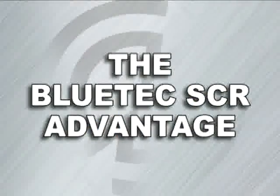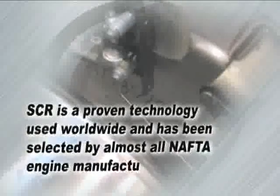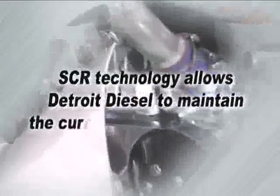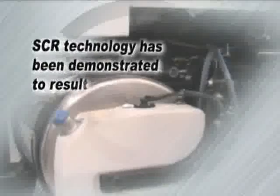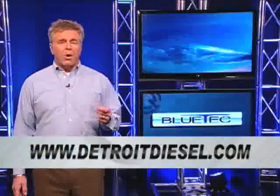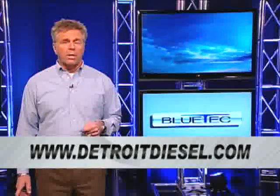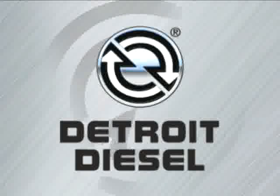The Bluetech SCR advantage is clear. SCR is a proven technology used worldwide and has been selected by almost all NAFTA engine manufacturers. Experience has shown that the SCR system is easy to understand, service, and maintain. SCR technology allows Detroit Diesel to maintain our current engine design with no major component changes. SCR technology has been demonstrated to result in a fuel economy savings of up to 5%. DEF is a non-toxic fluid which will be readily available at thousands of locations across North America. We hope this answers most of your questions about driving a Detroit Diesel Bluetech engine. For more information, please visit www.DetroitDiesel.com or your local authorized Detroit Diesel location.